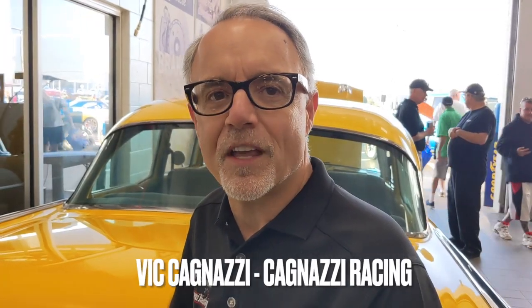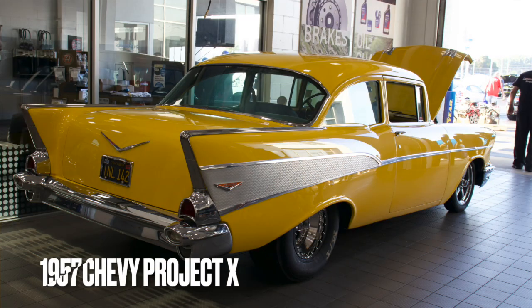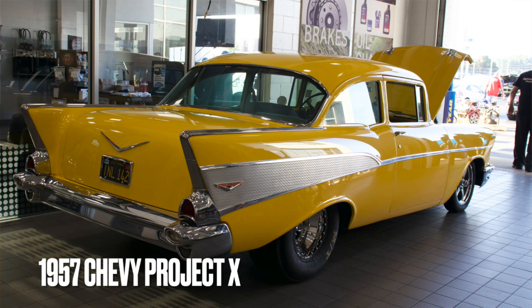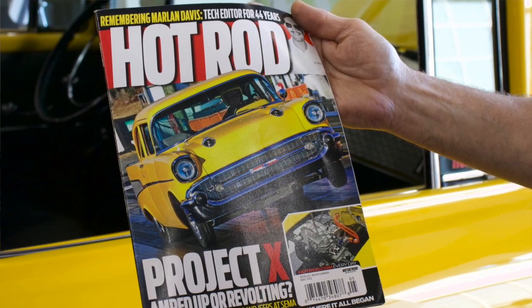Hi everybody, I'm Vic Kegnazzi from Kegnazzi Racing — actually part of the General Motors team that worked on ECrate. This is a really unique and iconic 57 Chevy. For those that don't know, it was originally part of Hot Rod Magazine, bought in 1964 to basically serve as a test bed to test all different kinds of performance parts. Readers would write in and say, 'We'd like to see a small block Chevrolet with a dual quad,' or 'We'd like to see a Turbo 400.' Over the past 40 years or so, this car has had 20 or 30 different drivetrains.